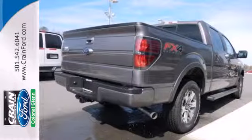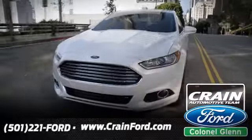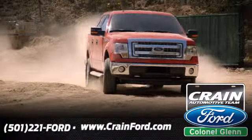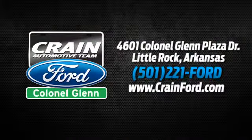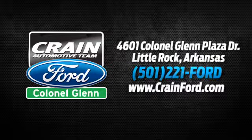See which one suits you best and test drive it today. Crane Ford Colonel Glenn — we look forward to meeting all your automotive needs. We're conveniently located at 4601 Colonial Glenn Plaza Drive in Little Rock, Arkansas.